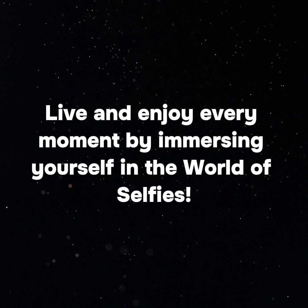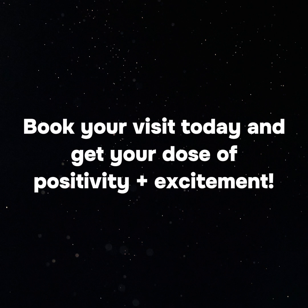Live and enjoy every moment by immersing yourself in the world of selfies. Book your visit today and get your dose of positivity and excitement.